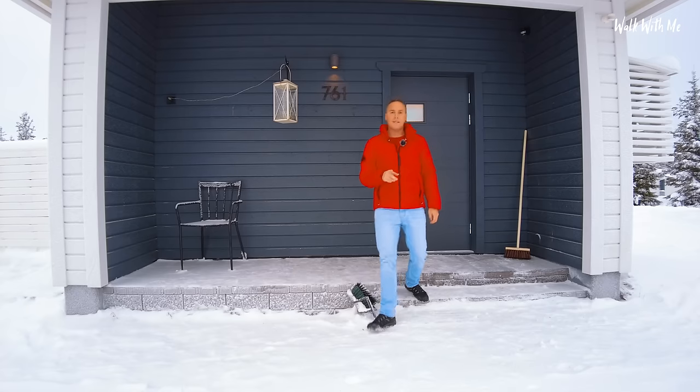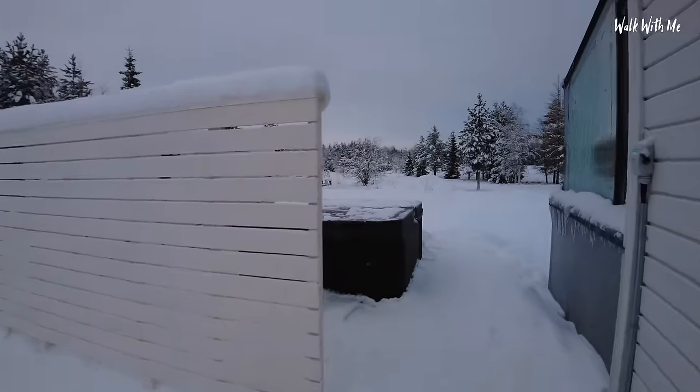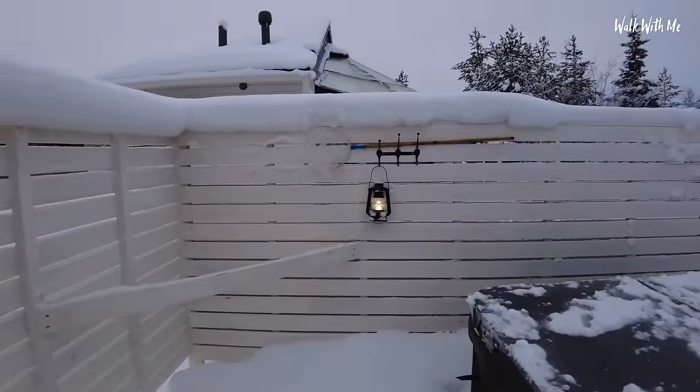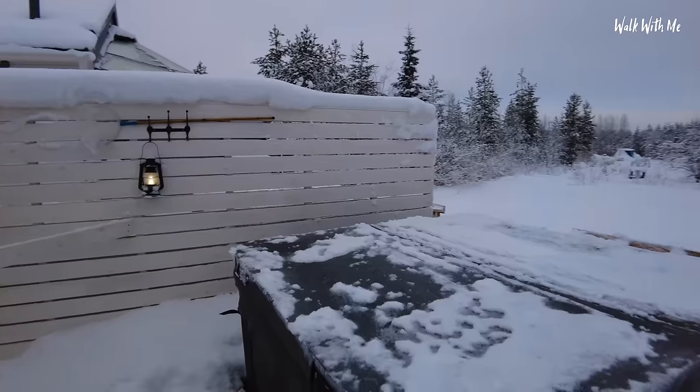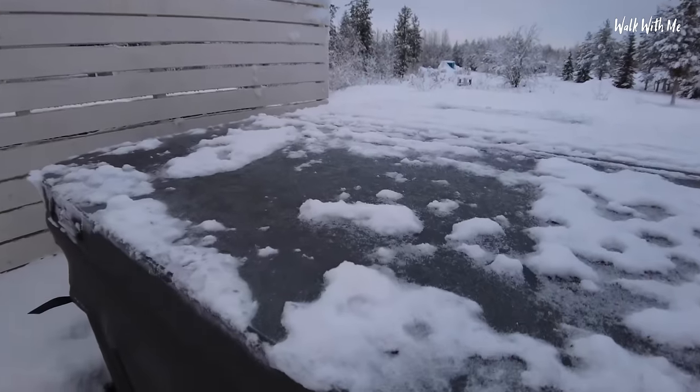I did pay that little extra to get the hot tub that is just around the corner. Here it is, and it's very secluded. This looks amazing at night. As I lift this back - there it is. Hot and steamy.